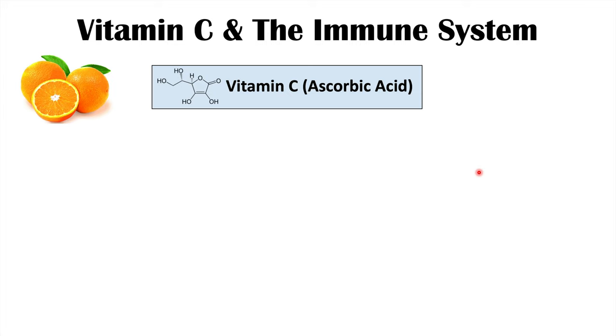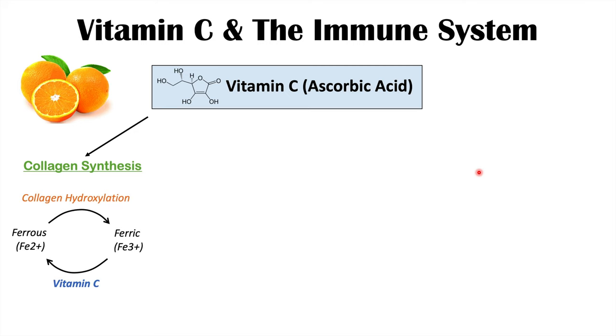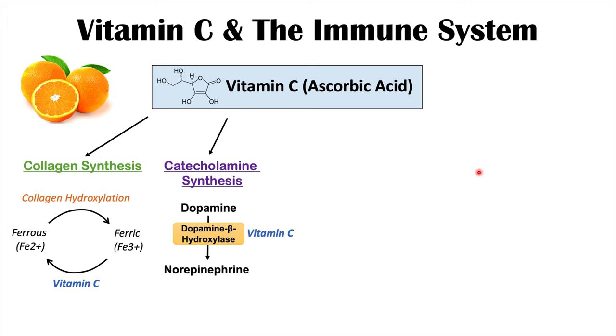We need vitamin C because it has important functions in the body. For one, it is involved in collagen synthesis — specifically collagen hydroxylation, the reduction of ferric to ferrous ion, and stabilization of collagen. It is also involved in catecholamine synthesis, as it is a cofactor with the enzyme dopamine beta-hydroxylase.